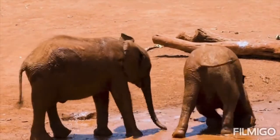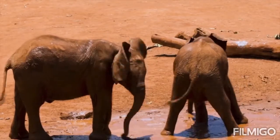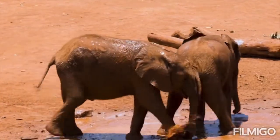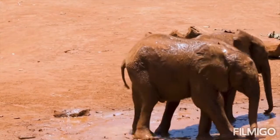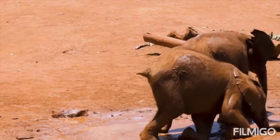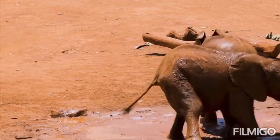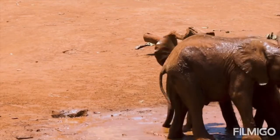Elephants need extensive land areas to survive and meet their ecological needs, which includes food, water, and space. On average, an elephant can feed up to 18 hours and consume hundreds of pounds of plant matter in a single day. As a result, as they lose habitat, they often come into conflict with people in competition for resources.